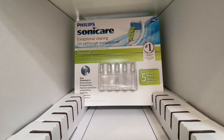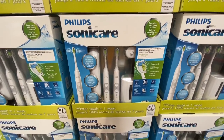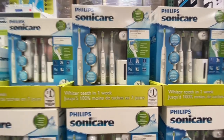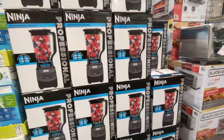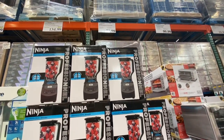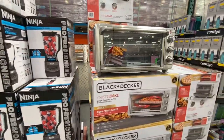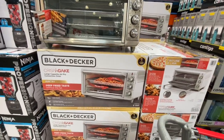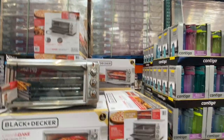The Philips Sonicare brush heads and the Philips Sonicare brush kit set were both on deal at 39.99 and 134.99 respectively. The Ninja Professional Blender was 79.99. All these deals were good through August 2nd. The Black and Decker Convection Oven was 99.99 with no deal on it.